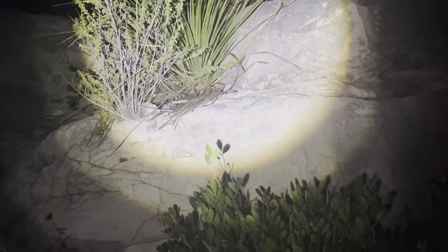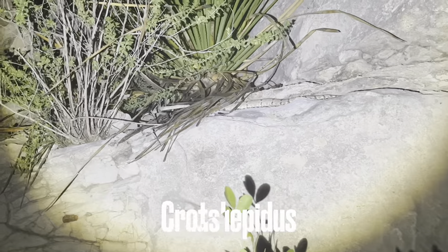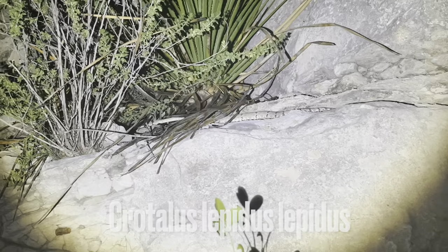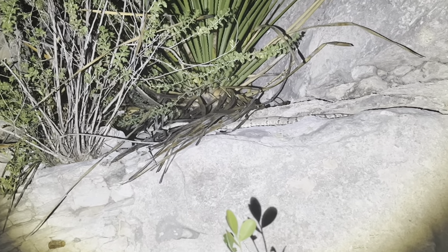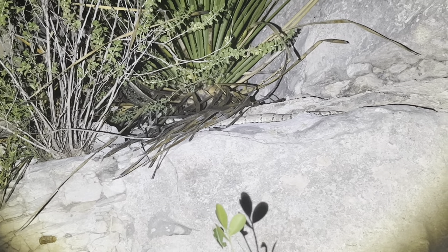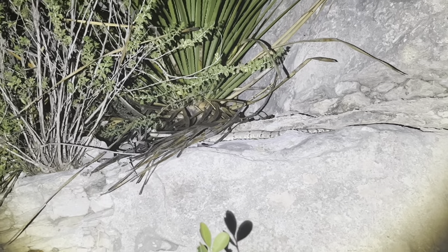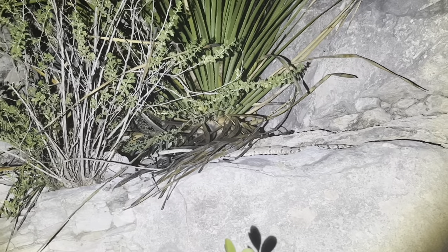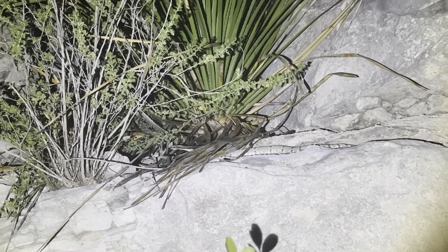I've been shining cuts for about 20 minutes now and got a lip — first snake of the night in November! What the fuck is up, that is awesome. What a great start to the night. I'm so stoked on it. I'm gonna see if he comes down a little more — it looks like he's kind of thinking about it — so I'll get back to y'all if he comes down.